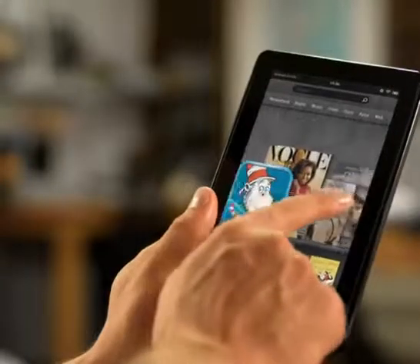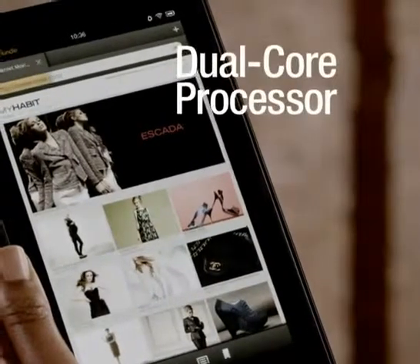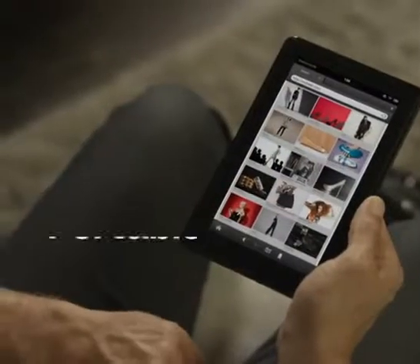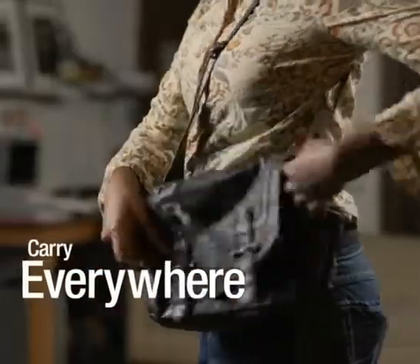Your most recent content is always at your fingertips. Kindle Fire is fast with a state-of-the-art dual-core processor and features our all-new high-speed web browser. Powered by Amazon's cloud technology, it's light enough to hold with just one hand and small enough to carry everywhere.